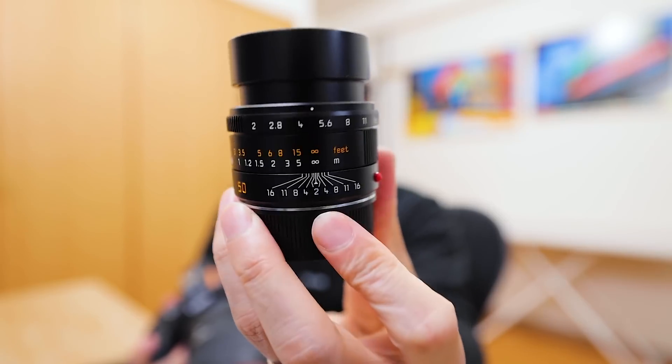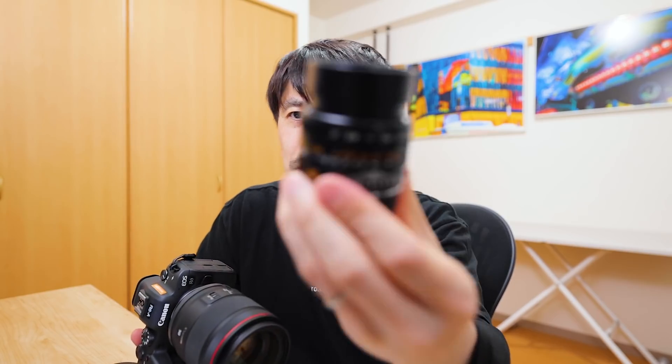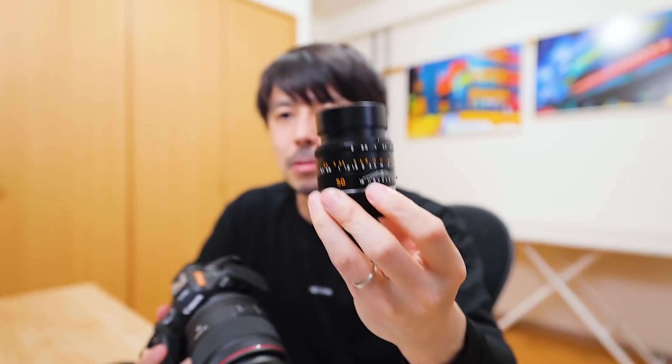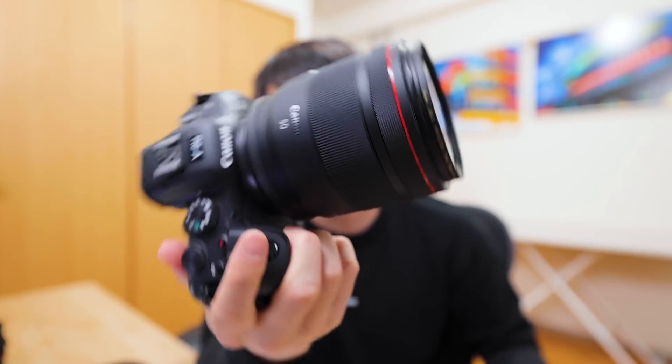また別に、ライカのアポズミクロンM50mmというレンズについても改めてすごいなと思いました。めちゃくちゃ小さいレンズで絞り開放はF2までしかないレンズなんですが、これが300g、こちらの50mmが900gということで600gの差があります。R6にアポズミクロンM50mmをつけると、水平垂直とか建物の描写で意外ともわれが出るようなシチュエーションがあります。